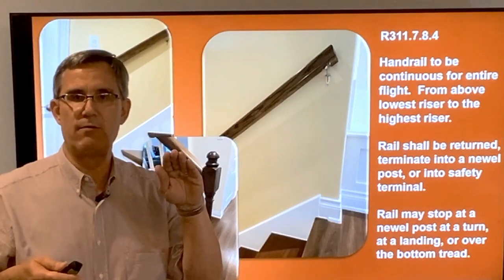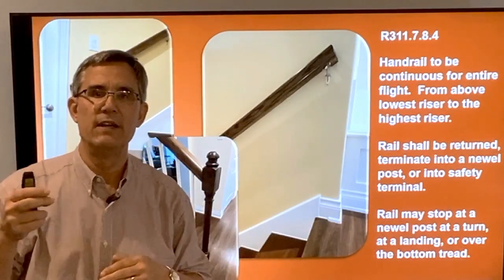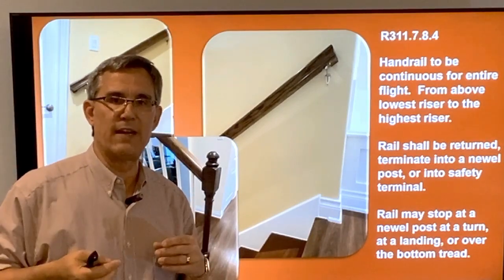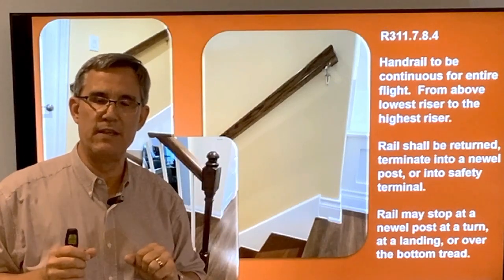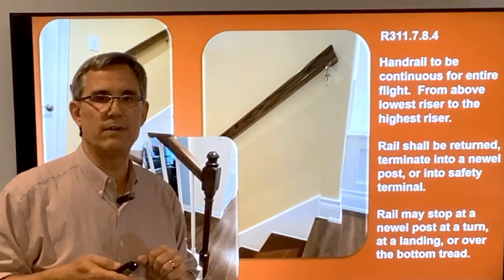The most common exception is a landing. You might go up eight risers, hit a landing, turn 90 or 180 degrees, and continue up. That's considered two flights — one handrail on the first flight stops at the landing, and there'll be another railing on the next flight.